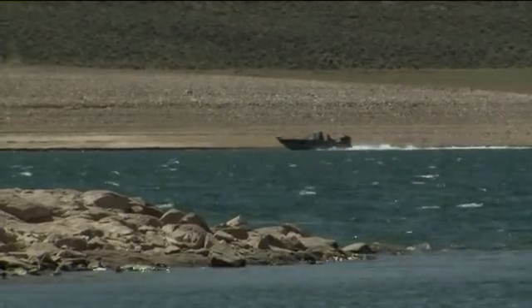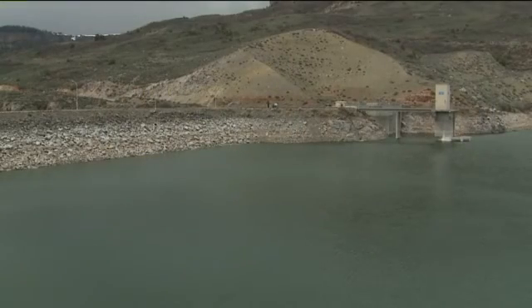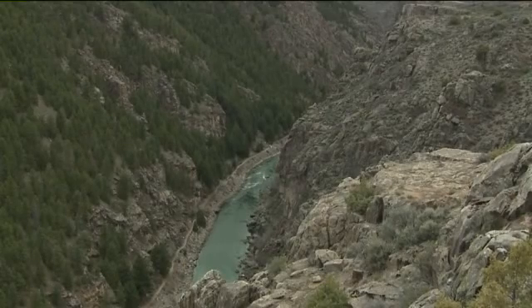Blue Mesa Reservoir is the largest body of water in the state of Colorado. It has 96 miles of shoreline and it's perfect for boating and fishing. Next, stop at Blue Mesa Dam — 20 miles of the Gunnison River flows from here into the Black Canyon of the Gunnison.